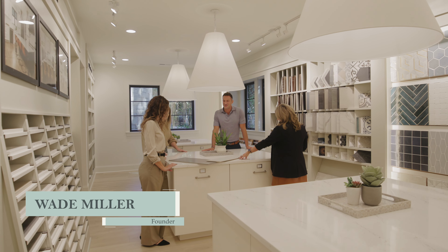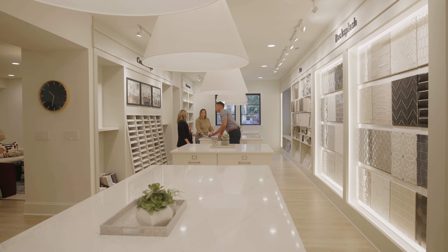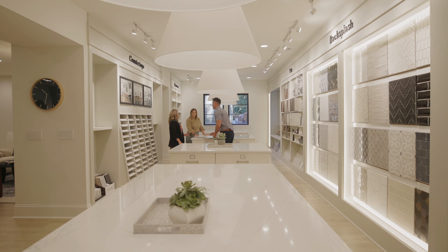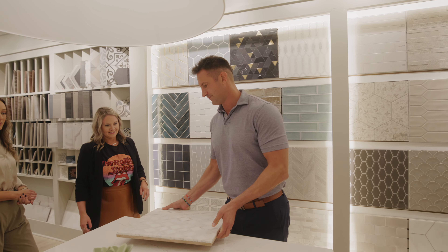We're a local builder. We've built hundreds of homes in Charlotte and we're well known around the area. The purpose of the design center is to demonstrate how easy it is to build a custom home when the builder's done all the hard work of curating all the top trendy finishes in one spot.